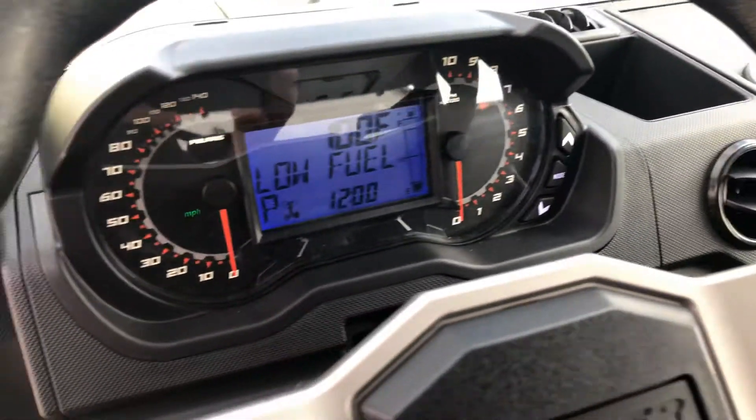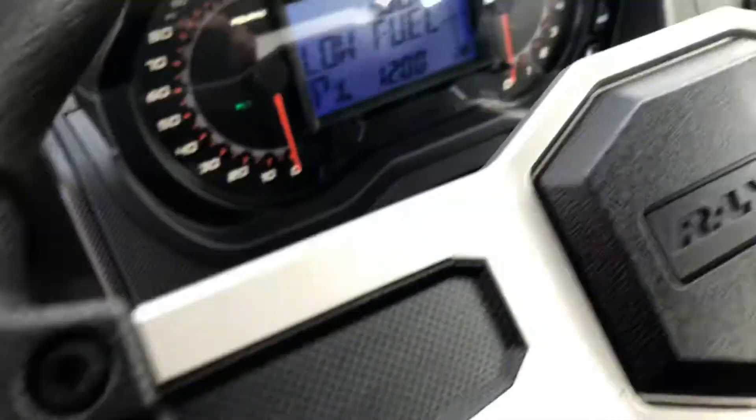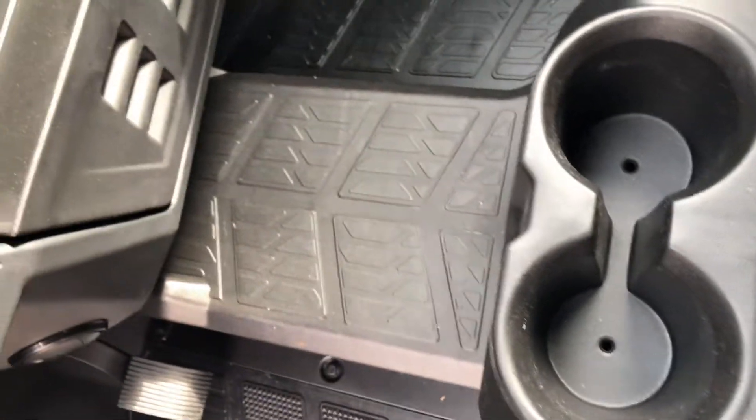It's got six cup holders, so this thing can hold six cold drinks — one, two, three, four, five, six. And it'll also hold a water bottle right there, with one of them on each side.